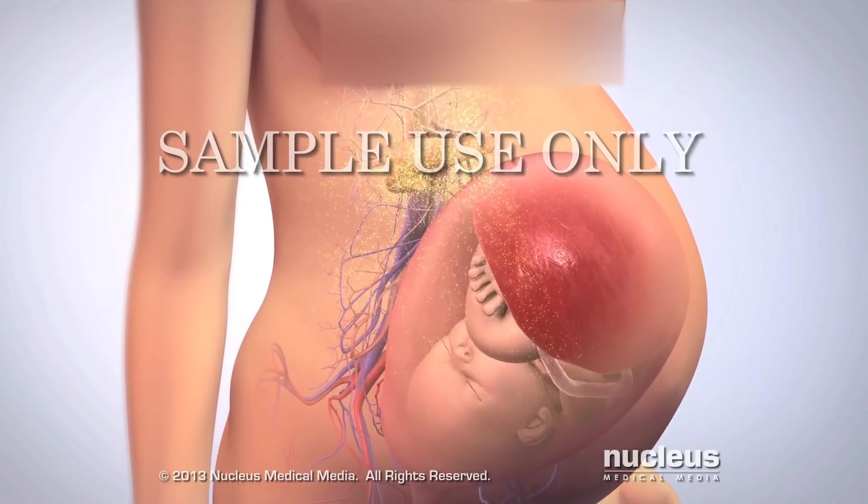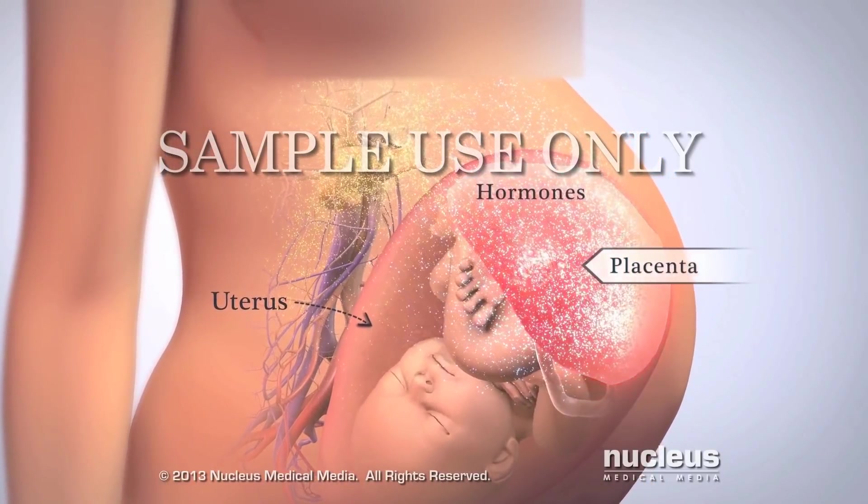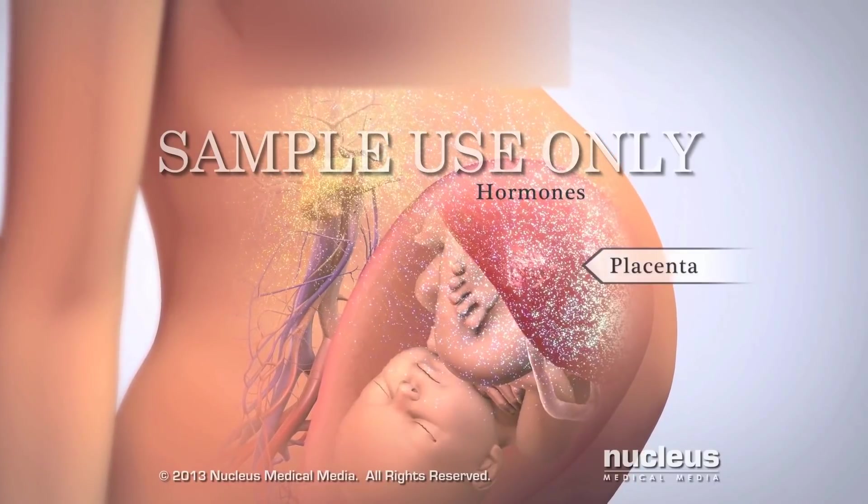However, the organ that attaches your baby to your uterus, called the placenta, makes hormones that may prevent insulin from letting glucose into your cells.